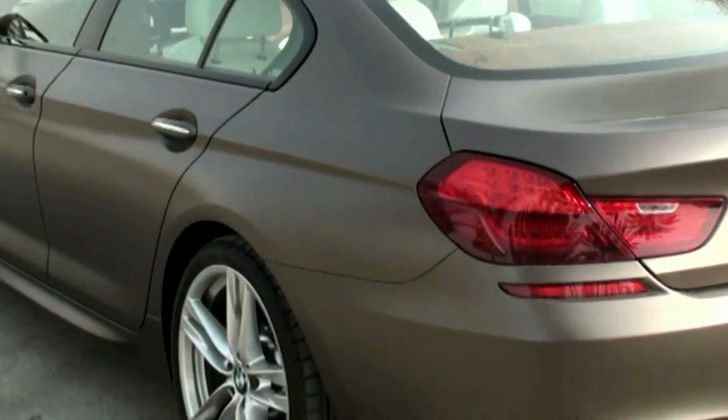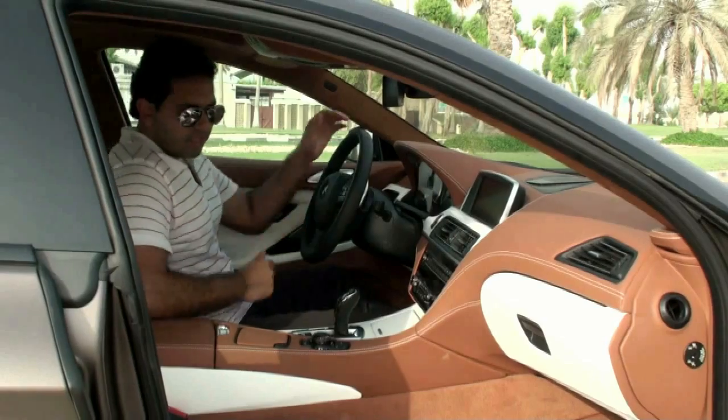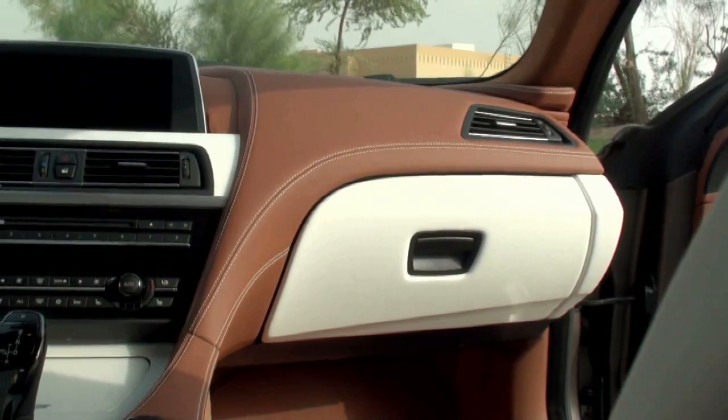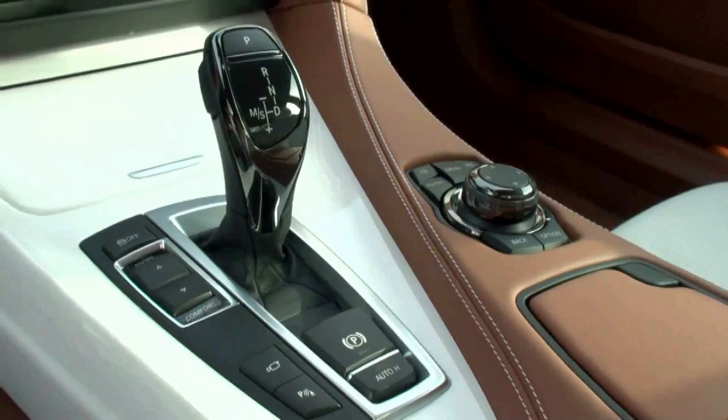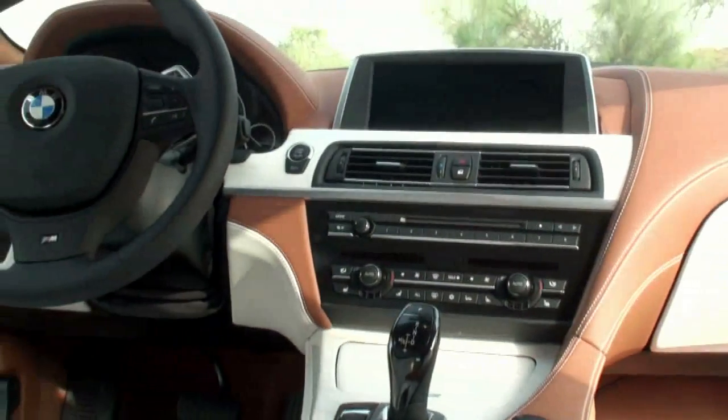The rear, taken directly from the 6 Series convertible, seems to be a much better fit here. Inside the Grand Coupe, it's elegance personified. The opulent interior has a huge 10.2-inch screen with satellite navigation, a nifty head-up display, and a night-vision feature to help you spot pedestrians when it's dark out.